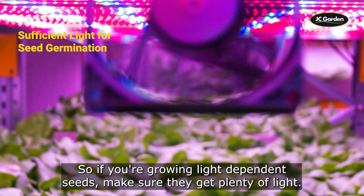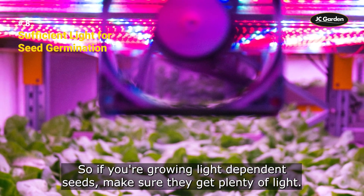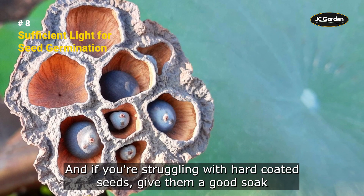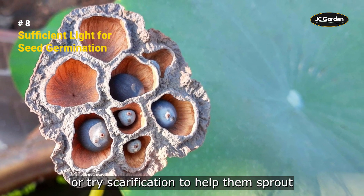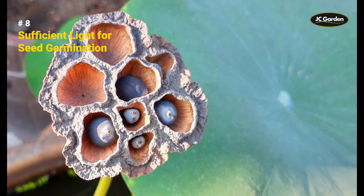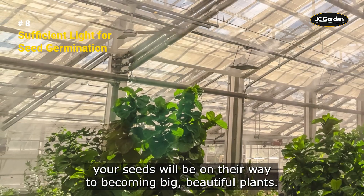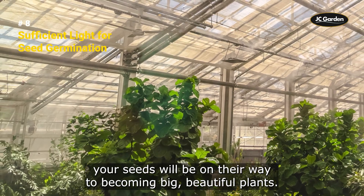So, if you're growing light-dependent seeds, make sure they get plenty of light. And if you're struggling with hard-coated seeds, give them a good soak or try scarification to help them sprout. With a little bit of light and some TLC, your seeds will be on their way to becoming big, beautiful plants.